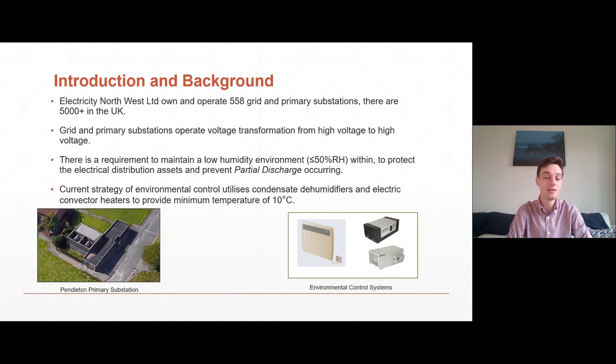Within these buildings there's a requirement to maintain a low humidity environment of 50% relative humidity or less, and this is to protect the electrical assets within by preventing partial discharge from occurring. The effects of which can be very significant, including damage to the electricity network, risk of injury to those in and around the substation, and power outages as well. The current strategy for environmental control utilizes condensate dehumidifiers to remove moisture from the inside and electric convector heaters to provide a minimum temperature of 10 degrees C, which is required for the operation of the dehumidifiers. Those systems are pictured on the right hand side of the screen.